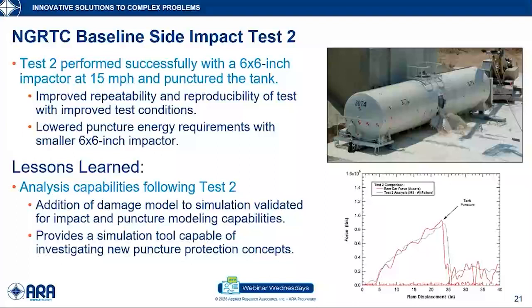That leads us to test number two in the NextGen program. It was performed successfully with a six-by-six-inch impactor at 50 miles per hour and it punctured the tank. The test planning changes — sitting on skids on a platform rather than trucks, with CGs of the ram car and tank more aligned — created a much more repeatable and reproducible impact response. The comparison of measured and calculated force-deflection characteristics shows we did a good job matching both the development of impact forces and the point at which the tank was punctured. We validated our full impact and puncture modeling capabilities, giving us a simulation tool useful for assessing and developing improved puncture-resistant tank designs.